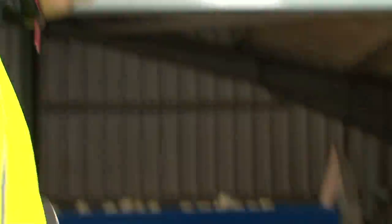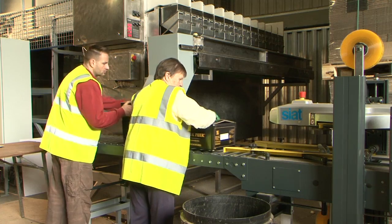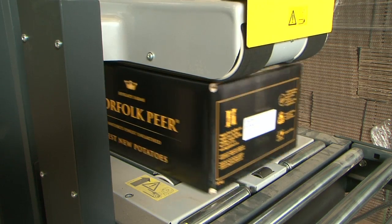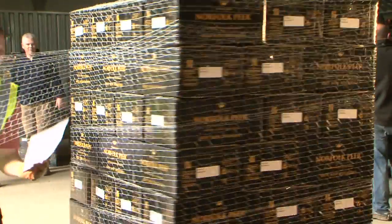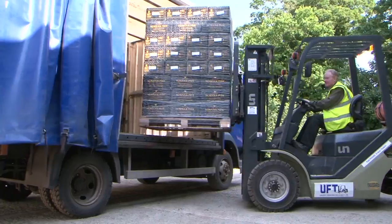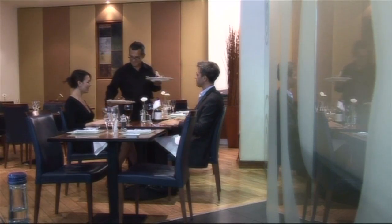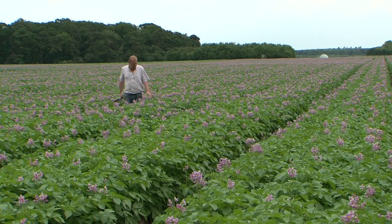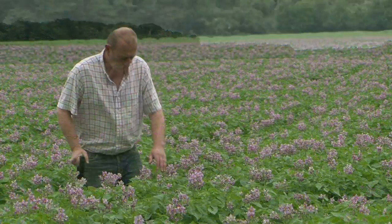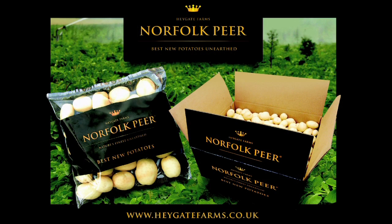Norfolk Pier — full of flavour with a clean, bright appearance. These Norfolk Pier new potatoes will be in the market tonight and on people's plates tomorrow. It's our care and attention to detail that makes Norfolk Pier stand out as the best. Norfolk Pier — nature's finest unearthed.